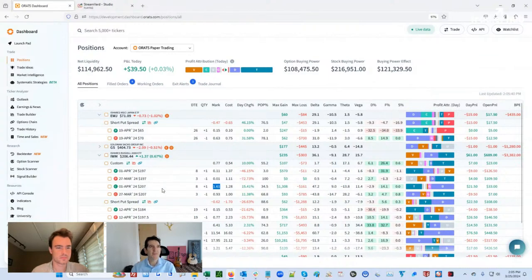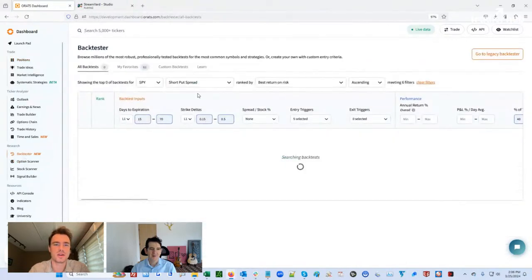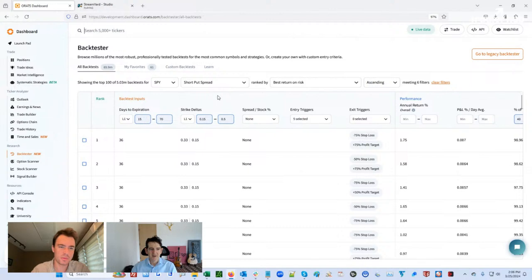It took me a while to understand calendars. When I first started market making, one of the people that started with us was making a good amount of money, and he always thought in calendars. I always thought in theoretical values. So it took me a while to figure it out, and now I like calendars. We have several other shows dedicated to calendars if you guys want to learn more about those.